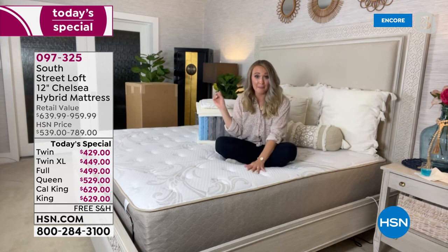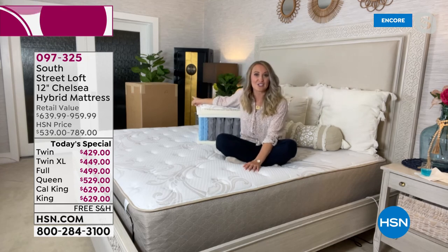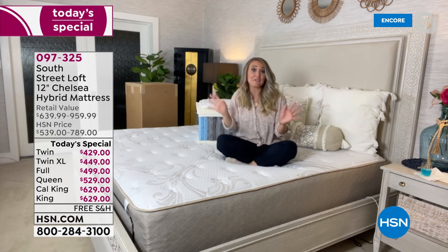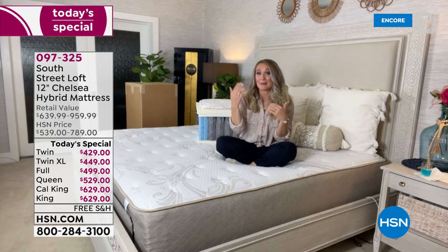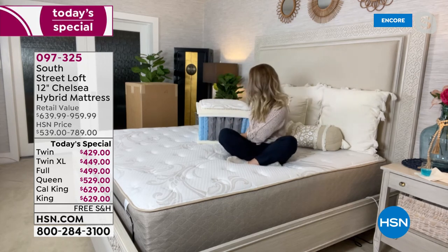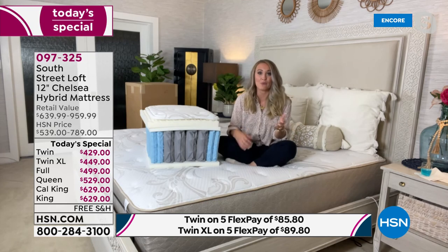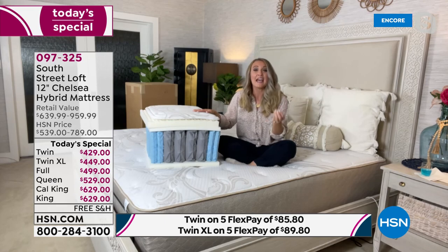You can take it down any narrow hallway, up a winding staircase, or even ship it to your college student — we have twin XL sizes. You can ship them a 12-inch mattress with all these layers so they can toss out that thin dorm mattress. They need restorative sleep for their exams and everything important in their daily life.